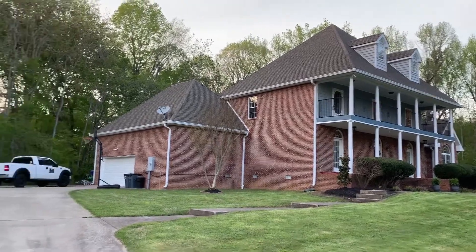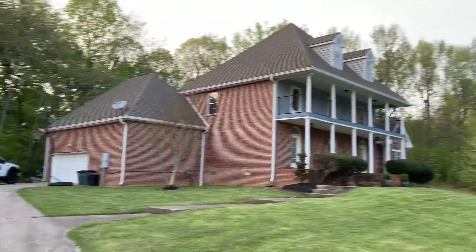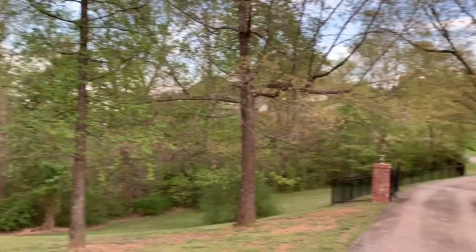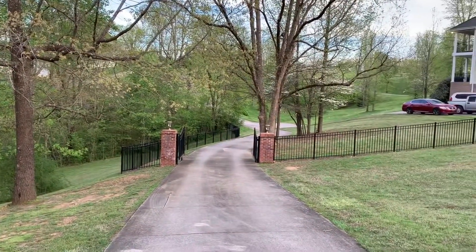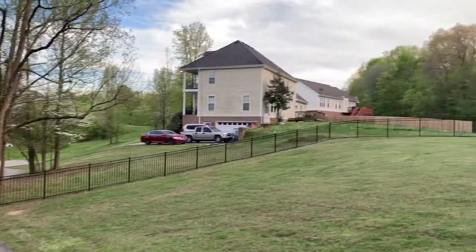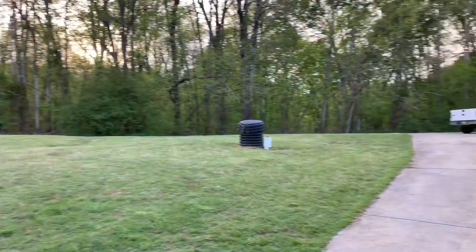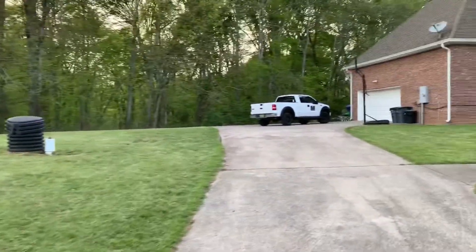We're here at 1509 Rembrandt. Let me show you the property here. It does have a shared driveway down here at the bottom. You've got your own privacy gate at the neighbor's house. Plenty of nice yard, and all the woods in the back.